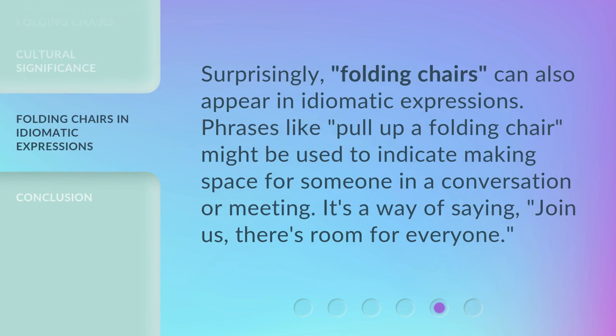Surprisingly, folding chairs can also appear in idiomatic expressions. Phrases like "pull up a folding chair" might be used to indicate making space for someone in a conversation or meeting. It's a way of saying, "join us, there's room for everyone."